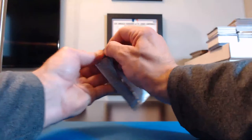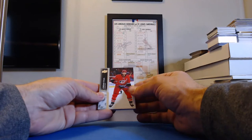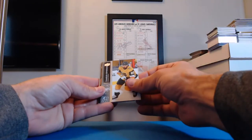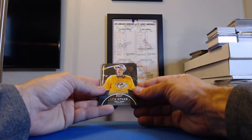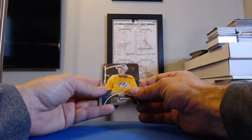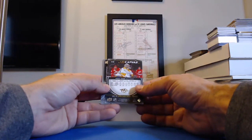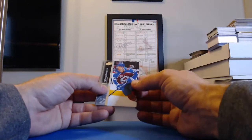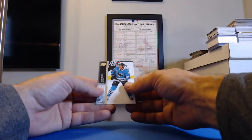Last pack — thanks everybody for getting in and thanks for bearing with me and listening to me butcher all these names. Good luck to everybody in the last pack. Jordan Staal, Hurricanes. Chandler Stevenson, Golden Knights. Matthew Tkachuk, Flames. UD Canvas — that's a Pekka Rinne for Nashville — the Predators! That's going to Steve, Dad3309 — you get the UD Canvas card. Junis Donskoy, Colorado. Colin White, Senators. Cam Fowler, Ducks. And Timo Meier for the San Jose Sharks.